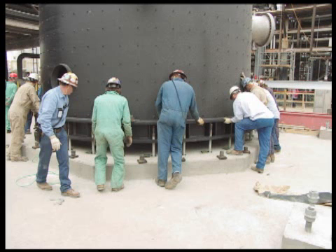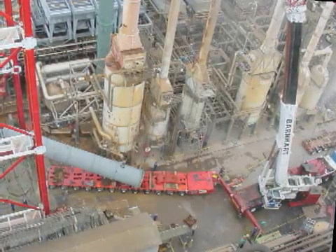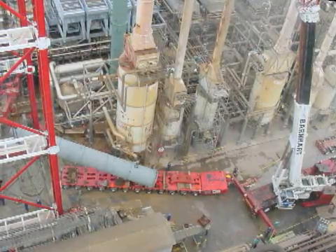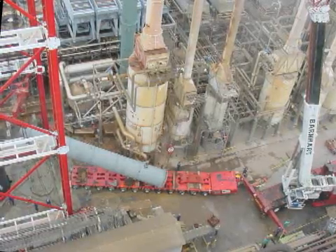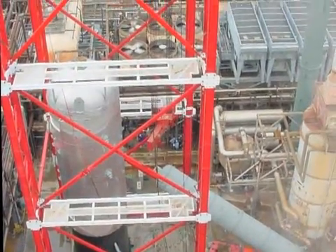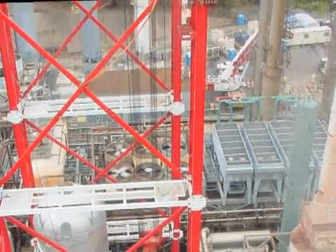Barnhart crews took a deserved day off, then returned to set other equipment with the LTM-1400 while waiting for the smaller reactor to arrive via over-the-road transporter. When the smaller reactor arrived, Barnhart crews transferred the 60-ton reactor to the Goldhofer trailer with their 180-ton crane and moved the smaller reactor under the hook of the modular lift tower. The same process was completed with the smaller reactor. Immediately after, Barnhart crews disassembled the modular lift tower and were off-site in less than two days.